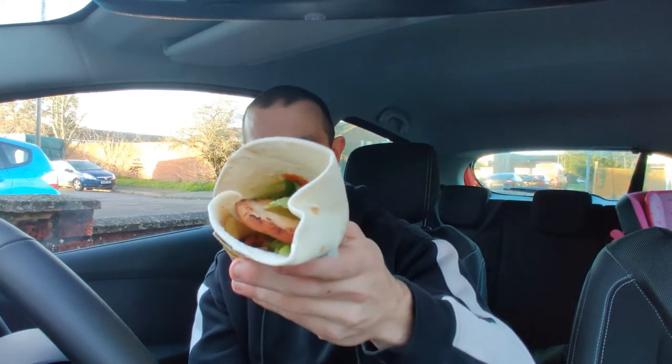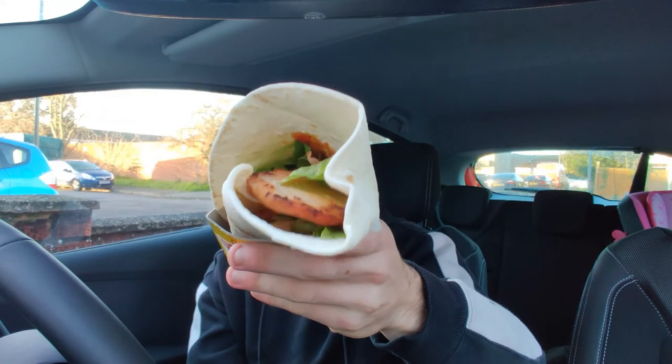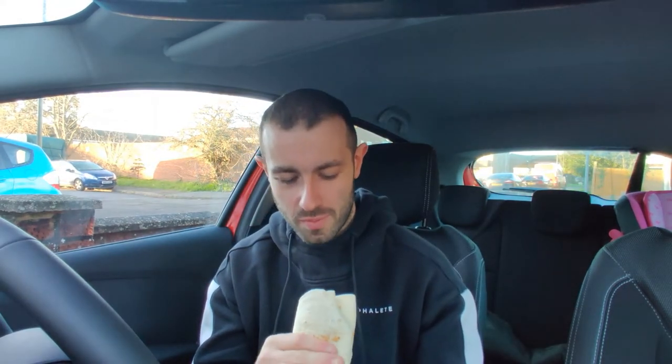Opening it up, the chicken looks a bit overcooked. Look at that - quite big, quite substantial. Look how overcooked that chicken looks, that looks dead as a dodo. Anyway, this is the Wrap of the Day - today it's £1.99 from McDonald's. The barbecue chicken and bacon wrap on a Sunday, going in.